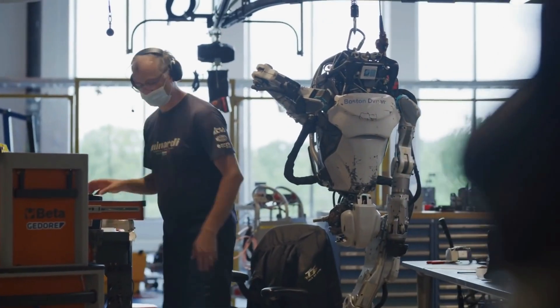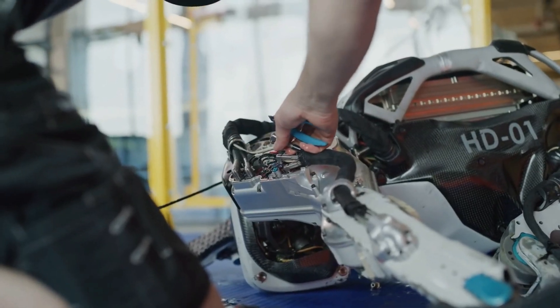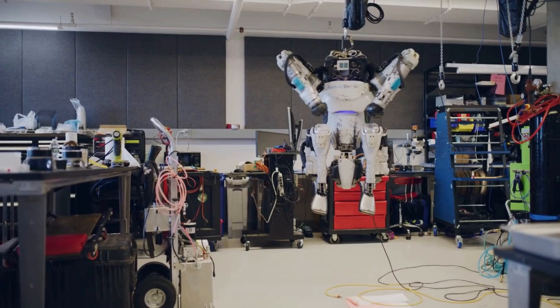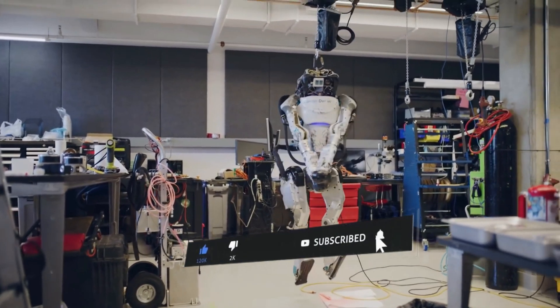In short, these videos show that Boston Dynamics has built the world's most functionally sophisticated robot in a relatively short period of time. The robot is amazing. Let us know what you think in the comment section, and we'll see you in the next video.